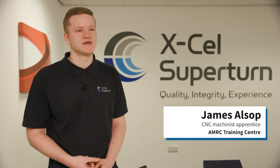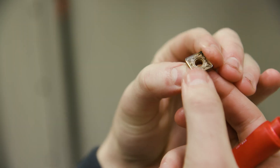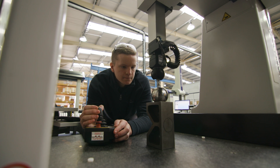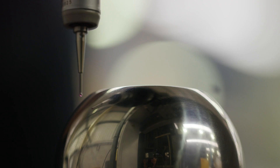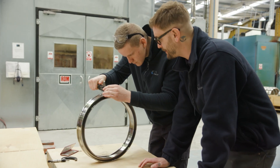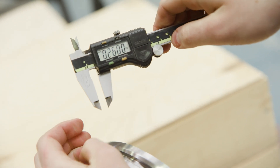My role at XL Superturn is a CNC machinist, and I've moved on to many different departments such as lathes, milling machines, inspection, final inspection and warehouse. In the future I'll move on into the office. At the AMRC training centre I really appreciate how you do the theory side and the practical side. By the practical side you know how to make the part, and by the theory side you know why to make the part.